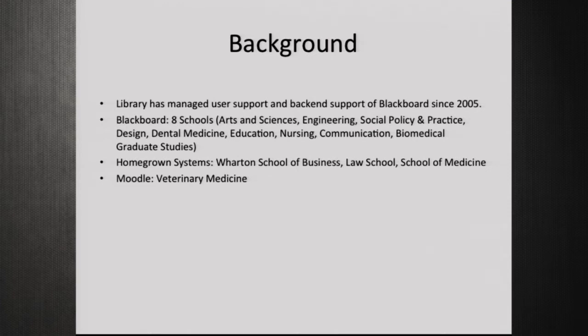In addition to that, we had several homegrown systems concurrently in use at the School of Business, the Law School, and the School of Medicine. And our veterinary school used Moodle. So it's like Pokémon — we have one of every single system. If you're a student, there might have been two or more places you had to log in to get your course materials.